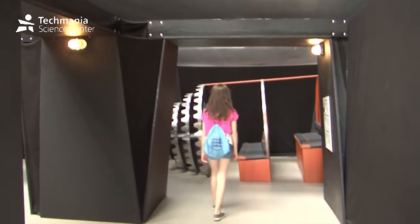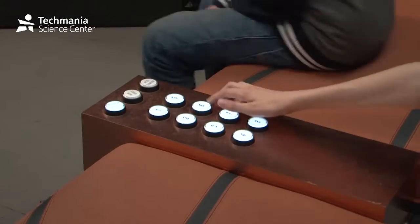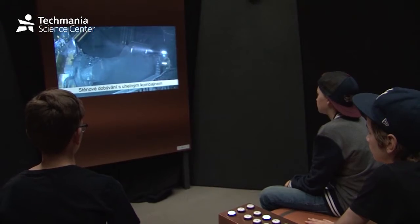There are three little cinemas hidden in a dark labyrinth, which looks like an underground mine. The first film will take them all the way to the earth's core. The second one will teach them about metals and daily life. And the third one shows them what mines look like.